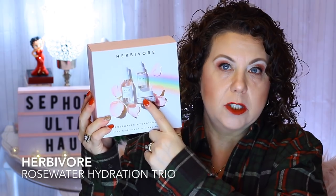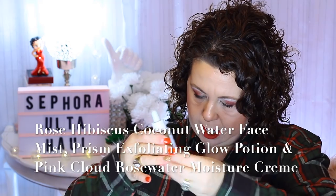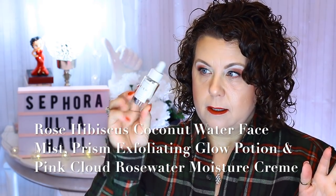From Sephora I got the Herbivore Rose Water Hydration Trio Kit. I mainly wanted it for the Pink Cloud Moisturizer. The kit also included a Coconut Water Face Mist Rose Hibiscus — a pretty good size to try — and the Prism Natural Fruit Acid with 5% Exfoliating Glow Potion, which is a pretty good deluxe size sample, possibly full size. I think it was around $50 and then I got a discount off of it.